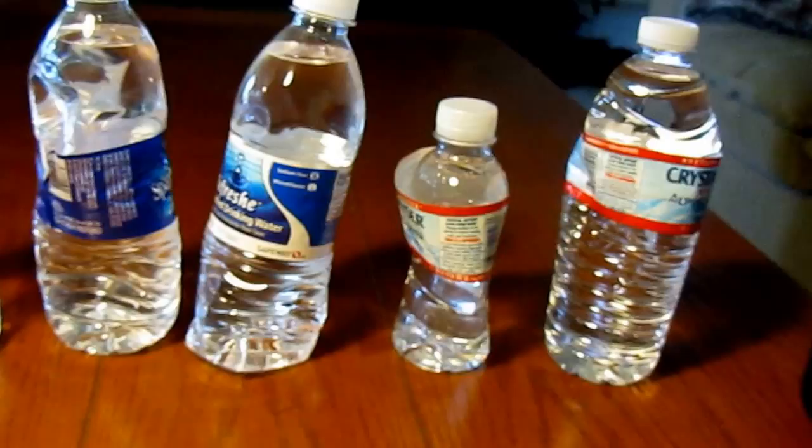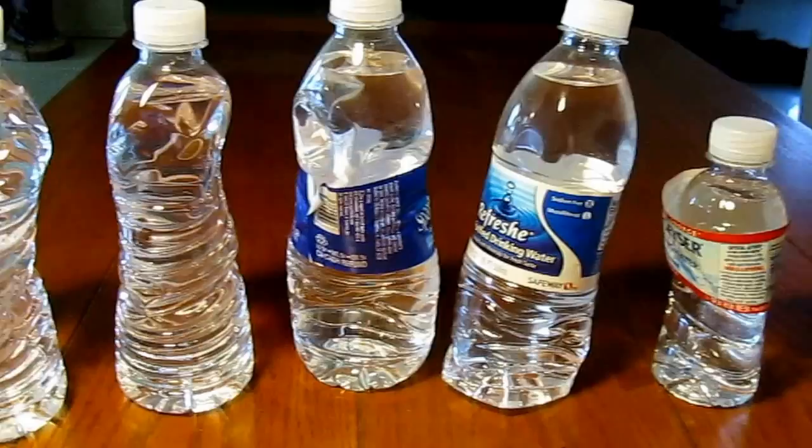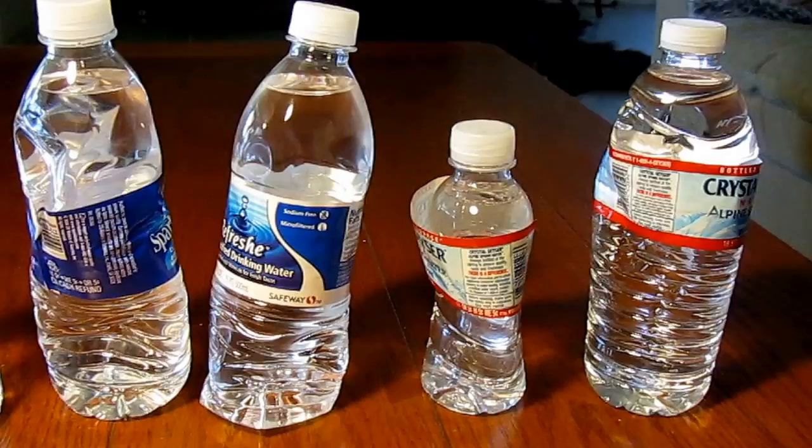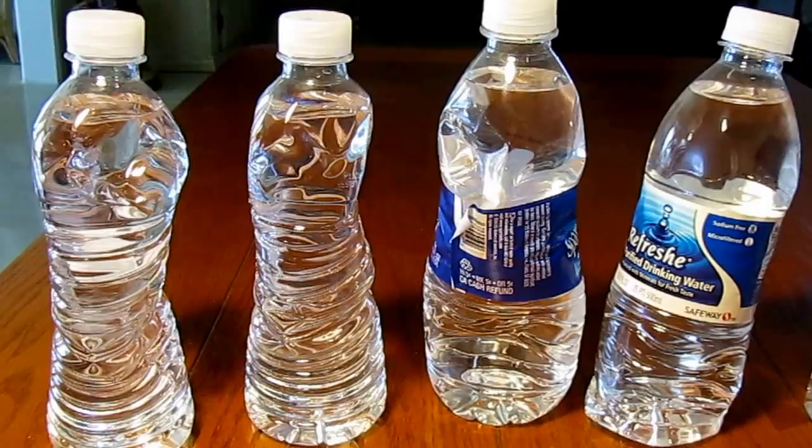This one doesn't even want to stand up anymore. If the bottle is disintegrating, well, the disintegration isn't just going into the air — it's going into the water. There are chemicals leaching into the water. Let's be aware of the things that we're putting into our body and the things that we are giving to our children. I don't think this is something that we want to be doing, unless it's like you need one in an emergency.